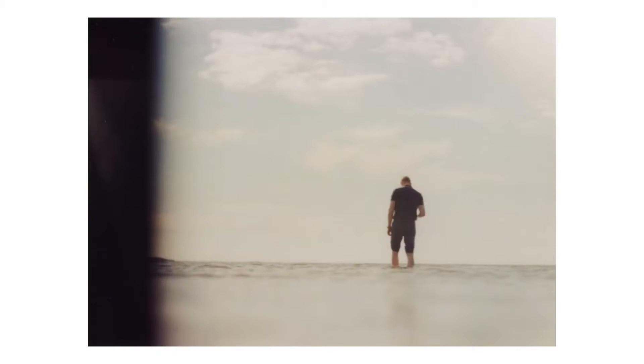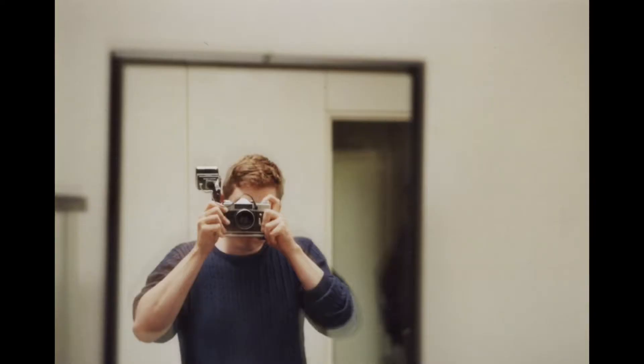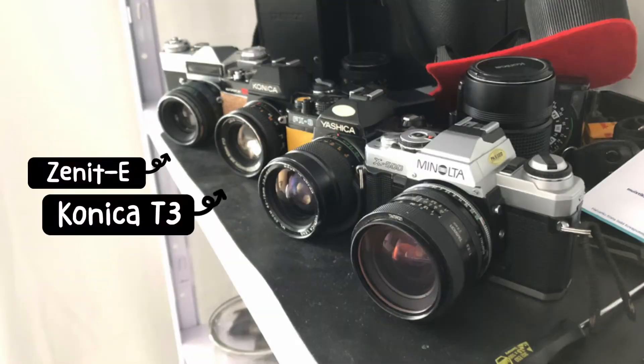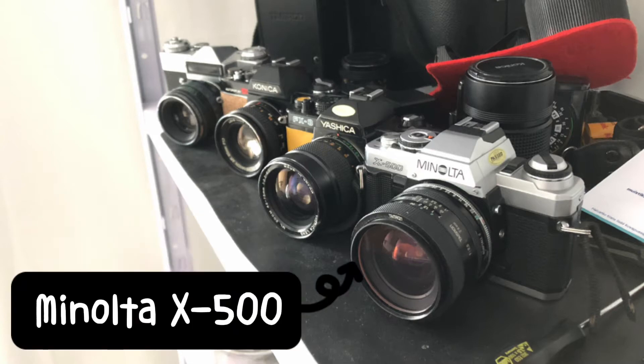I will obviously leave out pictures where there's a person whose consent I don't have, or it's just a bad photo. The black bar on the left of the first photo was caused by a sticky shutter curtain. This camera was my first film camera ever. Here are my four film cameras that I started out with — the one at the forefront is the one I still use daily: the Minolta X-500.